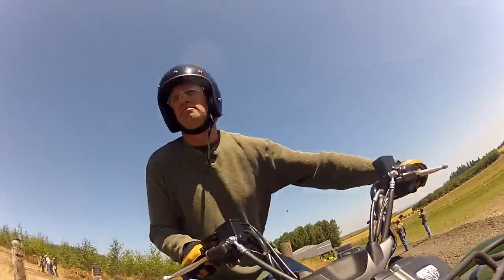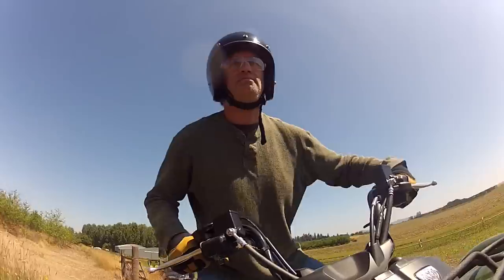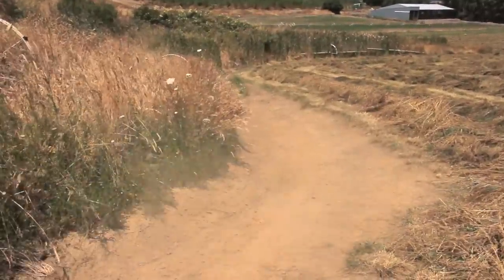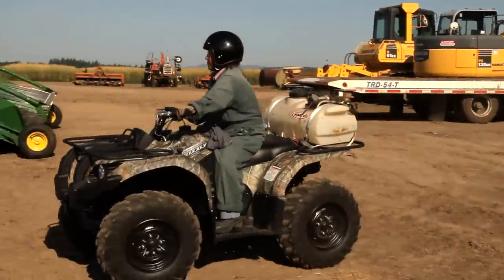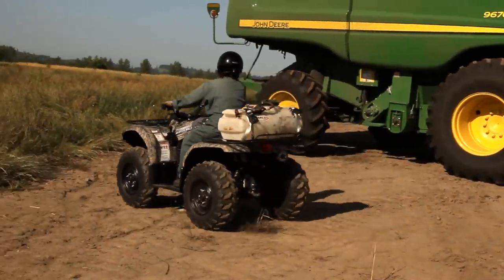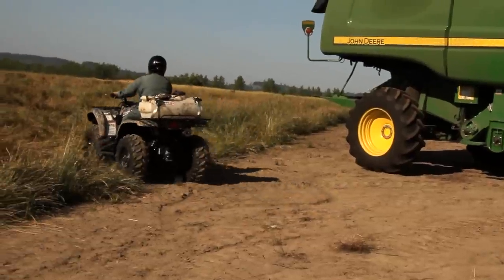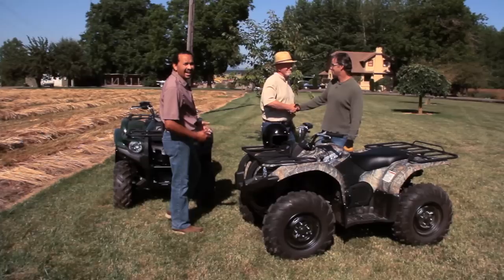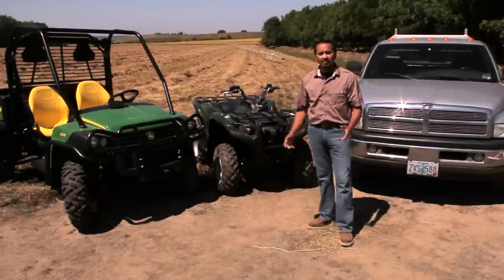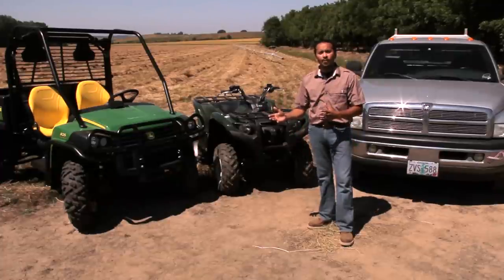This video focuses on some very practical and important factors that are often overlooked when utilizing all-terrain vehicles. ATVs are an important tool to be used on the farm. As with any tool, it's important that they be used correctly to reduce risk. With me today are Kirk Lloyd and Edgar Garcia, safety trainers who are going to help illustrate how to use these correctly in a farm environment.